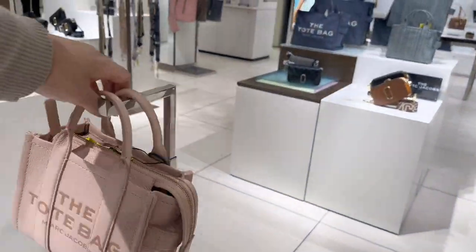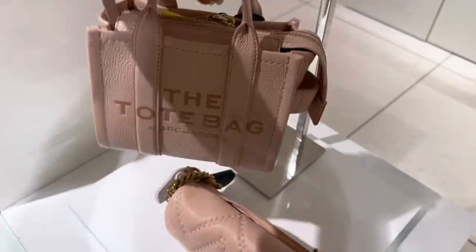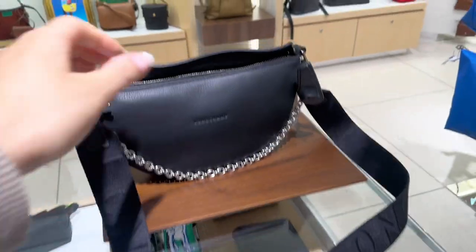Here we see a Marc Jacobs micro tote bag. I think they've changed the names of their sizes, but I will do a video on that very soon — stay tuned, and of course subscribe to the channel.